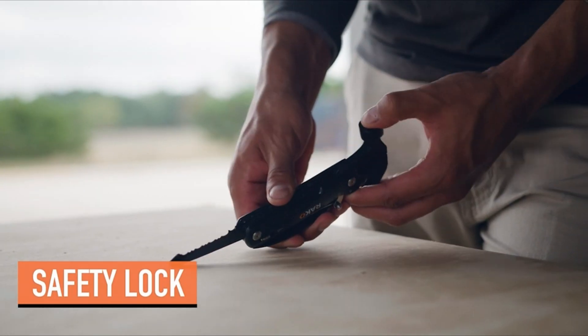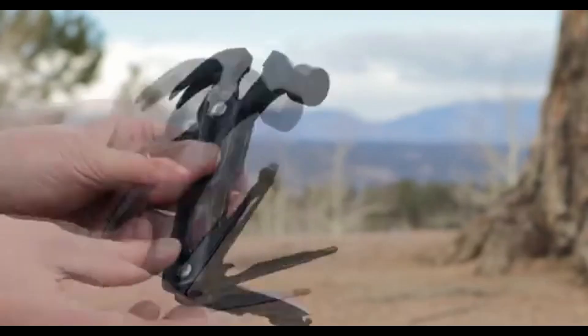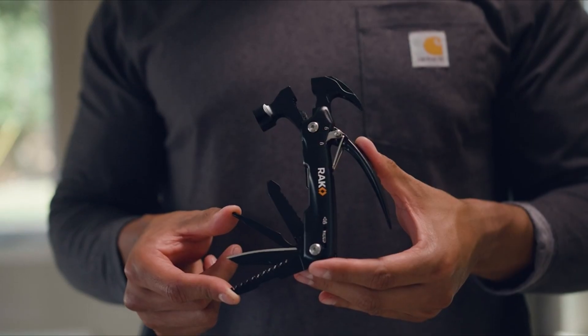The Camping Multi-Tool also features a safety lock to prevent accident or injury. Its compact and super lightweight design makes it ideal for travel. The Camping Hammer takes up little space in a suitcase or backpack while keeping you prepared for anything.